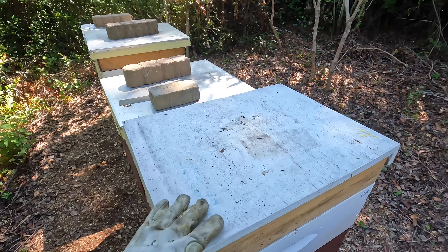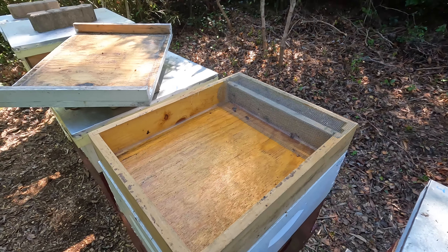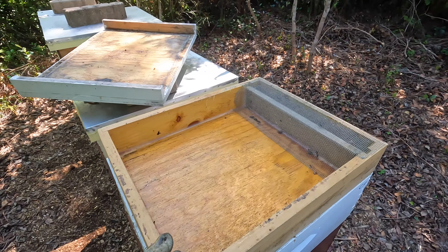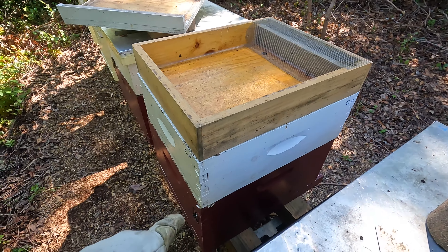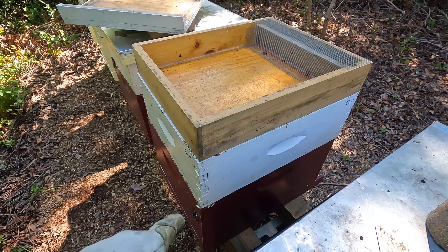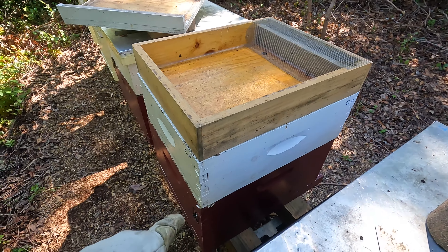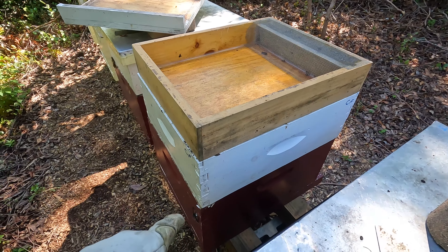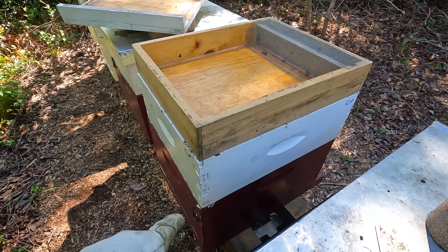Just got everything put back together — not too often I have a camera ready and capture a bee doing the waggle dance. They're queen-right, nice frames of brood both capped and uncapped, saw some eggs and larvae, plenty of food, great pollen frames and honey frames. Looks like they're making use of the feed. Get them closed back up and move on to the next hive.